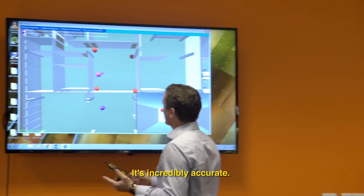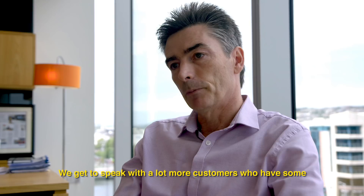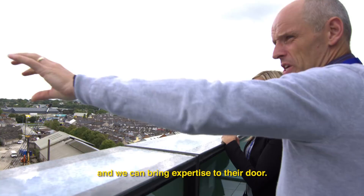We get to speak with a lot more customers who have some really interesting conundrums that they want us to solve. We're probably the only company that has the array of products, the amount of customer connectivity, and we can bring expertise to their door.